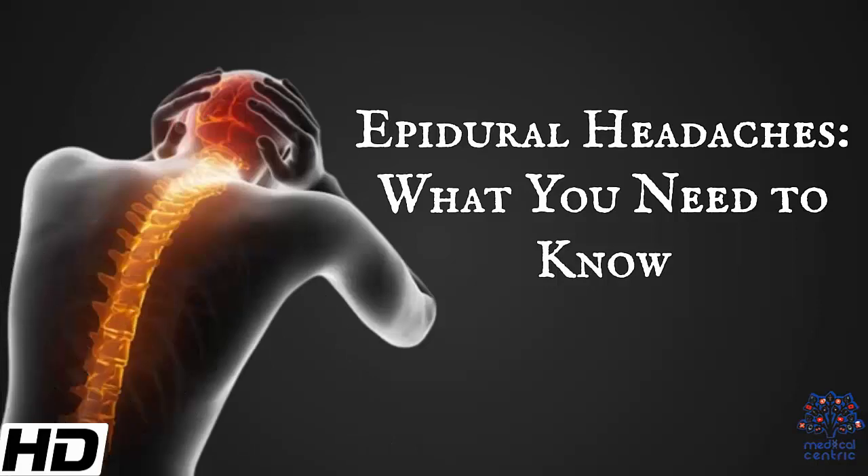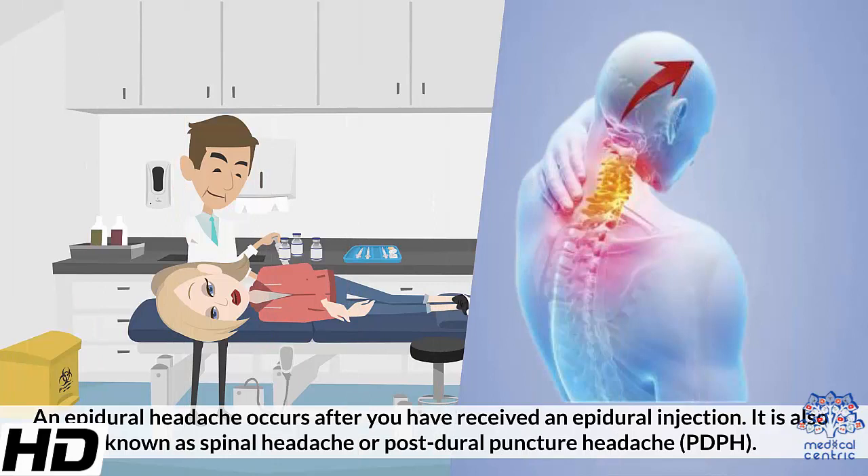Today's topic is epidural headaches – what you need to know. An epidural headache occurs after you've received an epidural injection. It is also known as a spinal headache or post-dural puncture headache, PDPH.